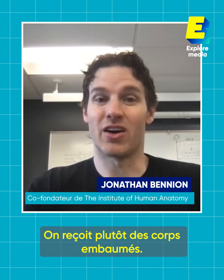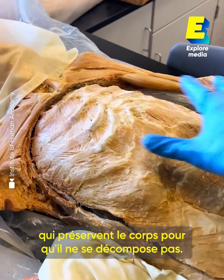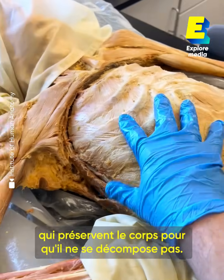All of our bodies we get from certified body donor programs. We tend to get bodies that are embalmed — they'll remove the body fluids and also pump through embalming fluids that help preserve the body so there's no decay.